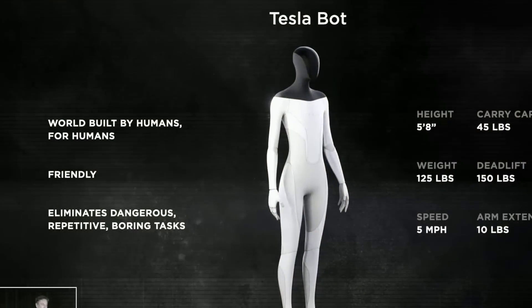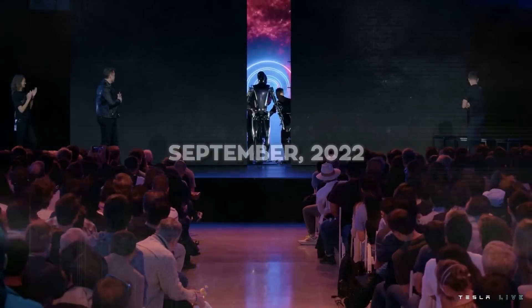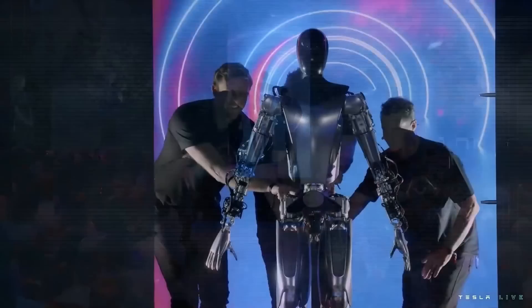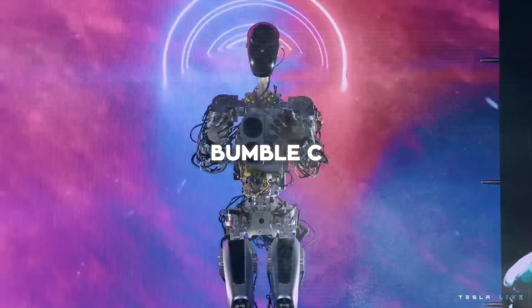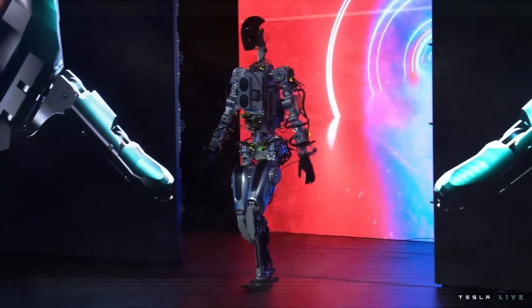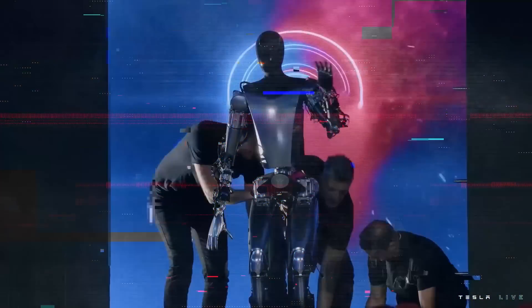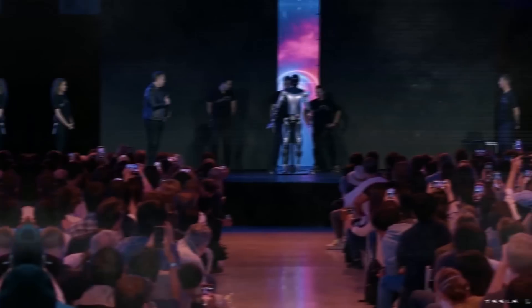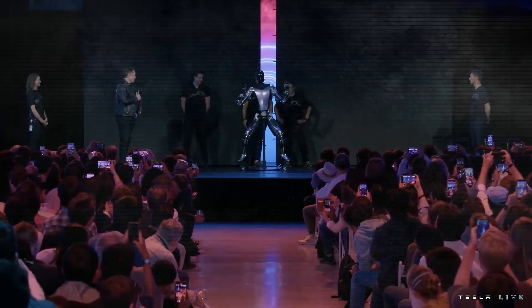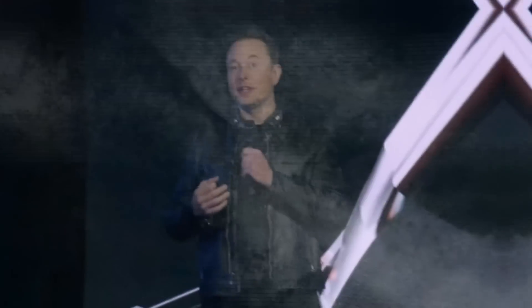Since then, Tesla has been busy making Optimus look and act more like a real robot. In September 2022, they showed off two versions at their second AI Day. One was named Bumble C, and it walked very carefully, almost like it was trying not to wake someone up. The other was the Optimus we know today, with smoother, more human-like movements in its hands — it could move its arms and head on its own, but still couldn't walk alone.